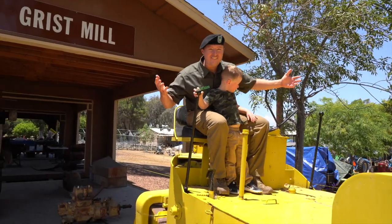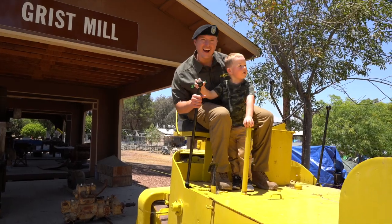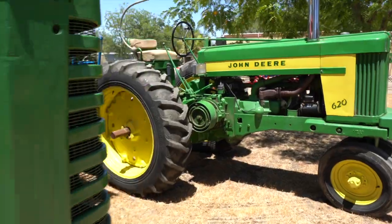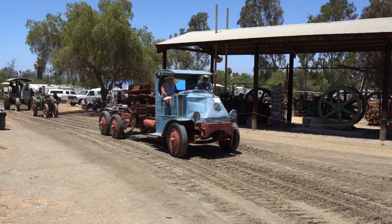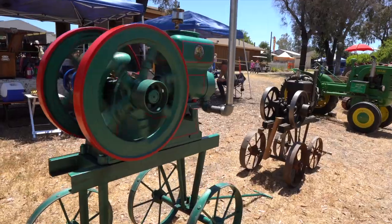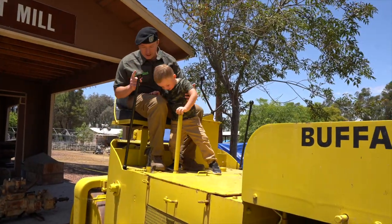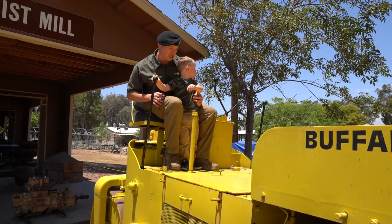Check it out — we're driving the steamroller! Toot toot! Isn't this fun, Corporal Kai? There are big tractors all around us! You know what I like about steamrollers? They have one specific job and one mission: to make the ground nice and smooth.